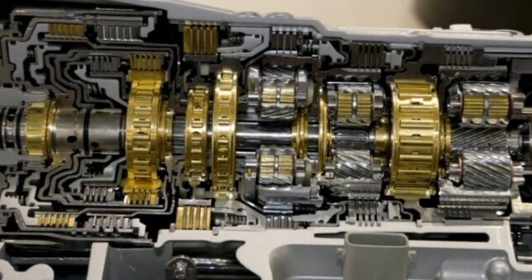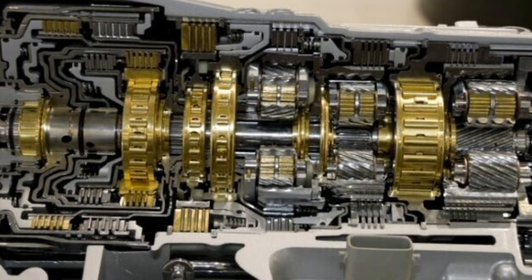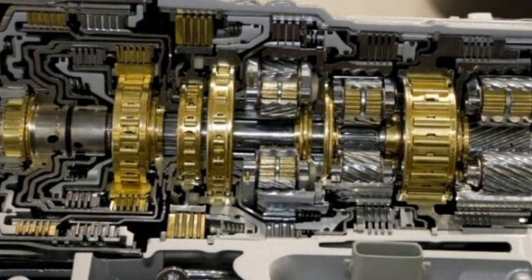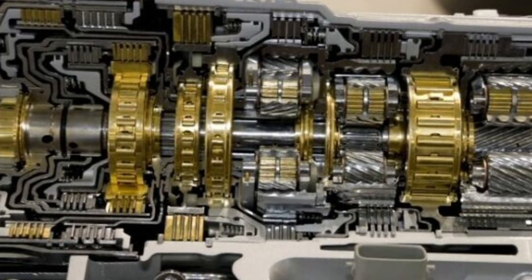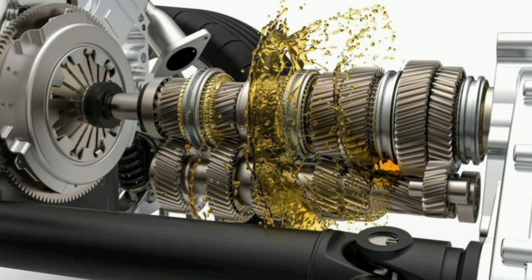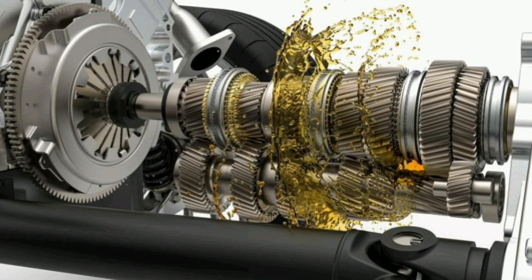Transmission fluid works like this: when the engine is running, the fluid is pumped through the transmission, lubricating and cooling the components as the engine's power is transmitted to the wheels. As the fluid travels through the transmission, it also picks up dirt particles and debris that can build up over time.